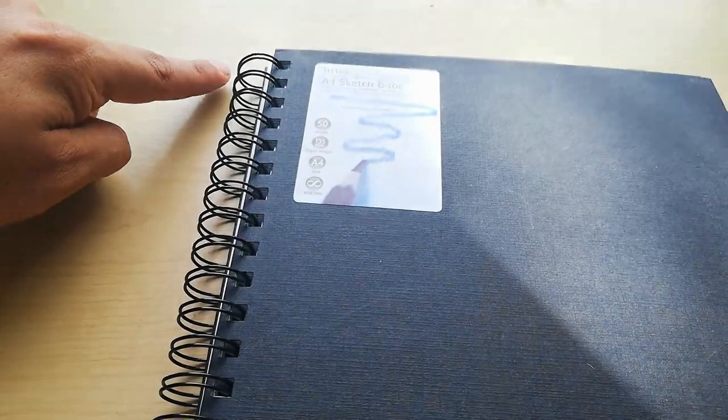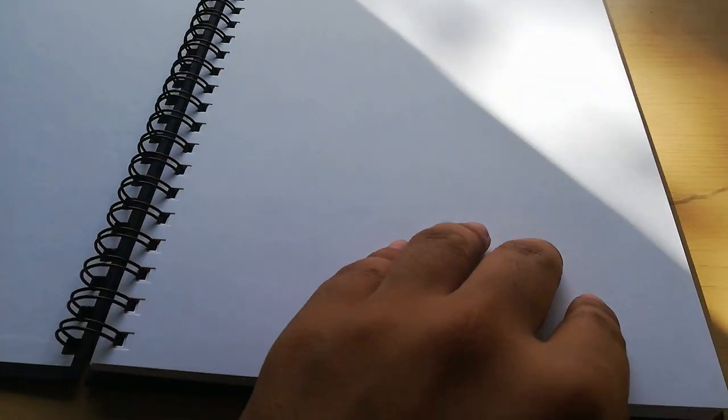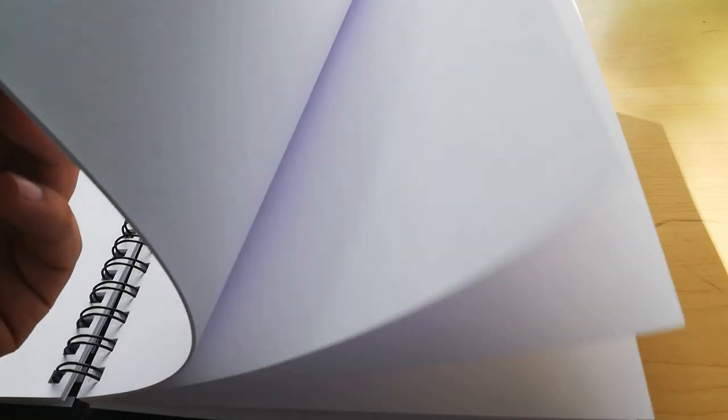Last but not least I have a sketchbook. This is where everything goes — this sketchbook has 50 sheets and is 135 GSM, which is ideal because your pro markers and sharpies won't bleed through. That's my shopping haul — thank you guys very much for watching and I'll see you next time!